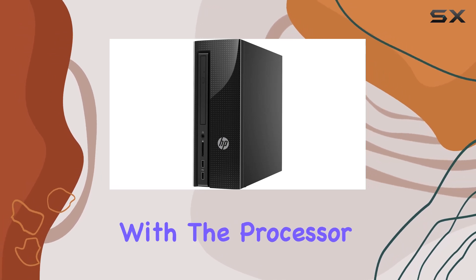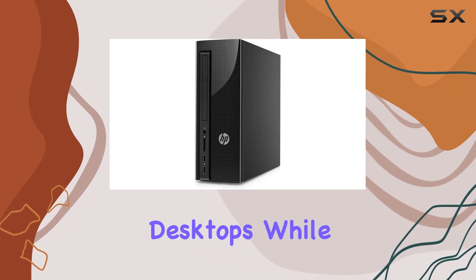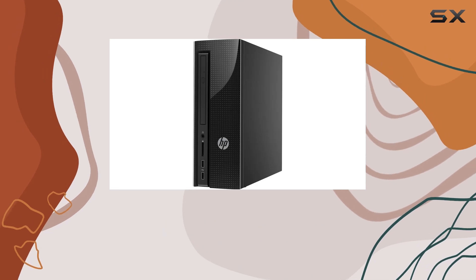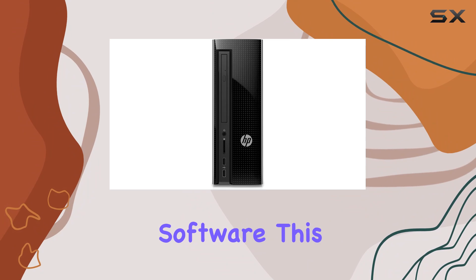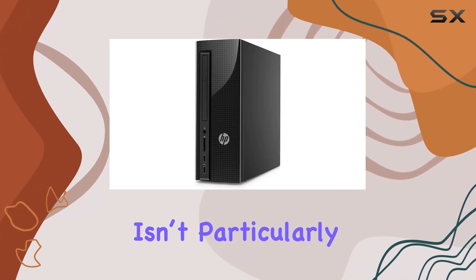Starting with the processor, the Intel Core i3 is known for its reliable performance in entry-level desktops. While it's not the newest in the market, it provides sufficient power for users who aren't looking for extreme computing speeds or handling highly demanding software. This makes it an ideal choice for students or home offices where the workload isn't particularly heavy.